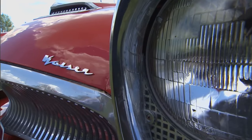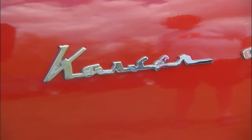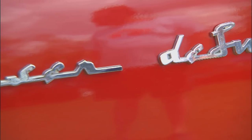This is a killer car. Trevor, thanks for bringing it down, man. Appreciate it. Great car. Kaiser Deluxe. Deluxe.